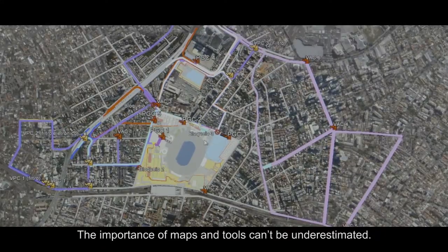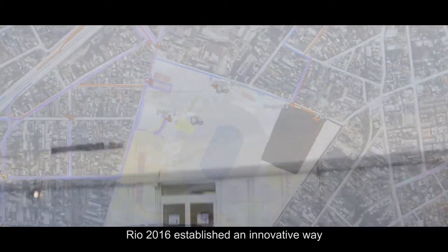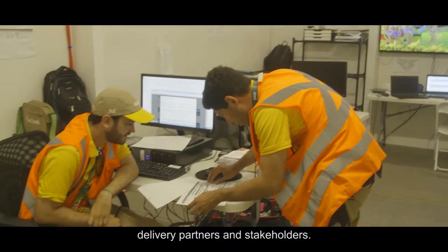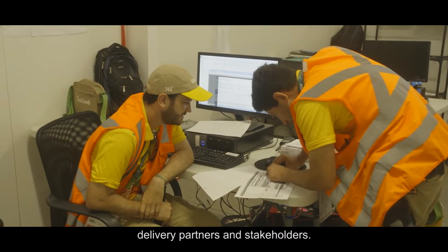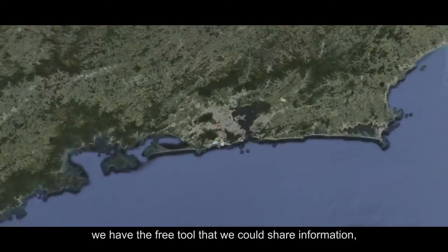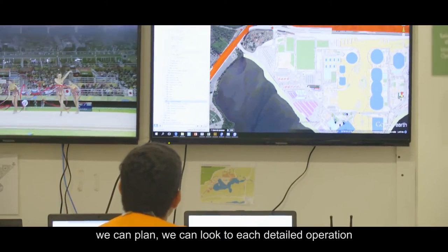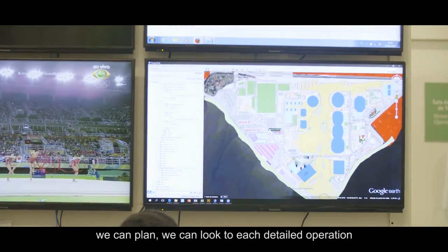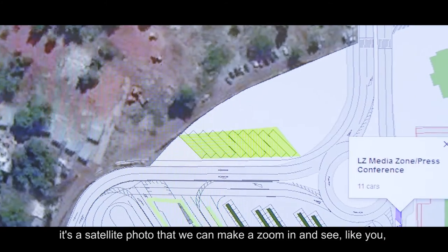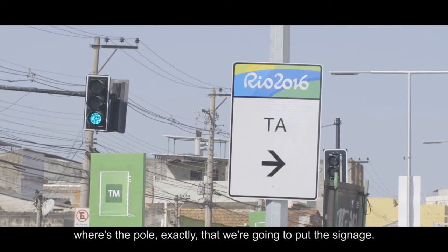The importance of maps and tools can't be underestimated. Rio 2016 established an innovative way to share information and plan with the city, delivery partners and stakeholders. 91% of the meetings were outside of the room because we now have Google Earth — a free tool that we could share information, plan, and look at each detail of the operation. It's not a map, it's not a drawing; it's a satellite photo where we can zoom in and see exactly where to put the signage.